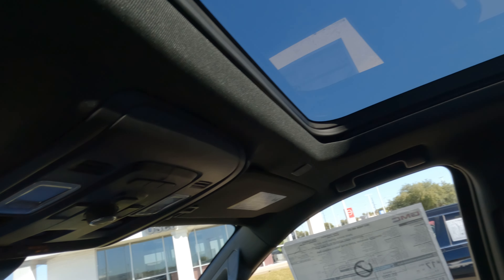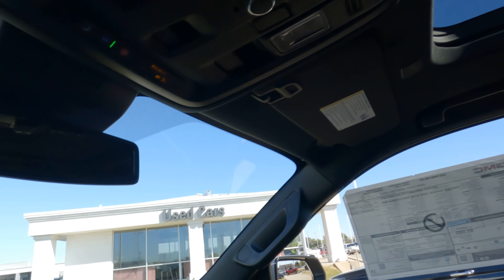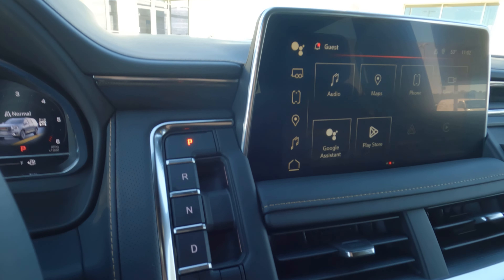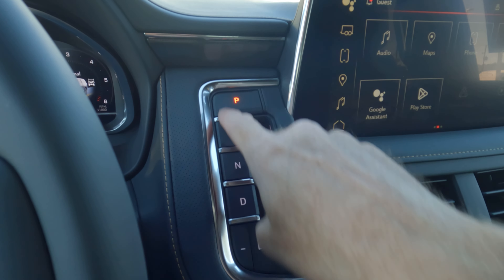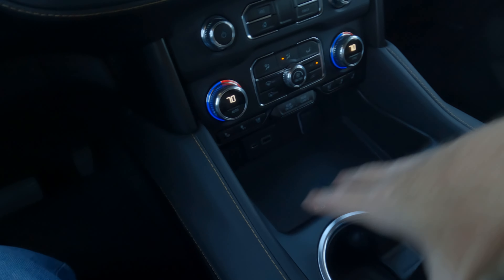The power shade for the panoramic sunroof closes quickly, which makes it a bit easier to see everything in here. Something a bit controversial — tell me what you think: do you prefer the push-button shifter, a column shifter, or the truck-style shifter?